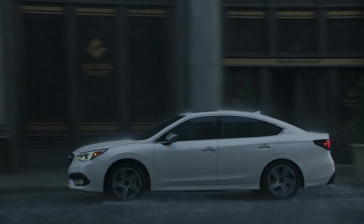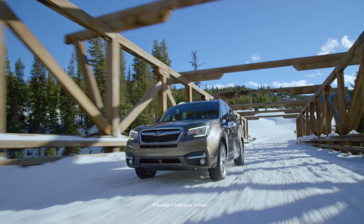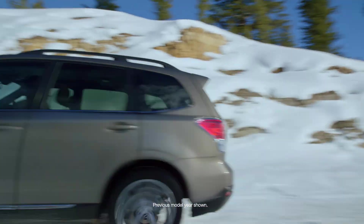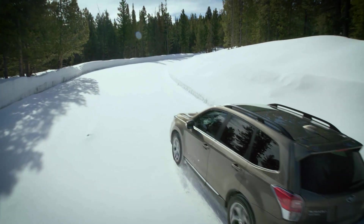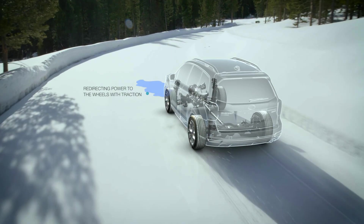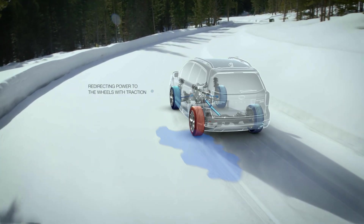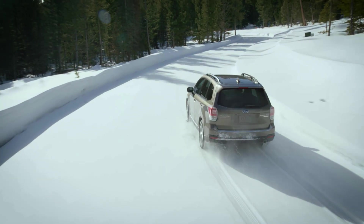In snowy, icy, wet or slippery conditions, there's no substitute for the feeling of control you get with Subaru Symmetrical All-Wheel Drive. Unlike some all-wheel drive systems, it continuously shifts power to the wheels that have more traction from the wheels that don't, so you'll always have the upper hand against the elements.